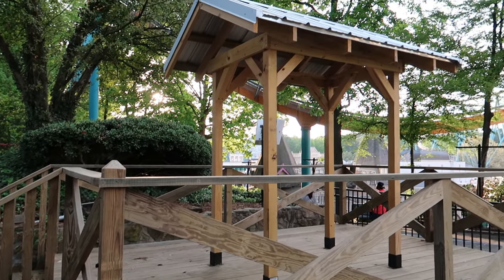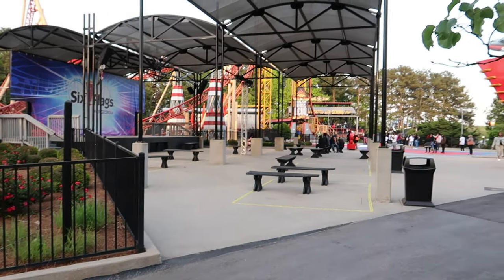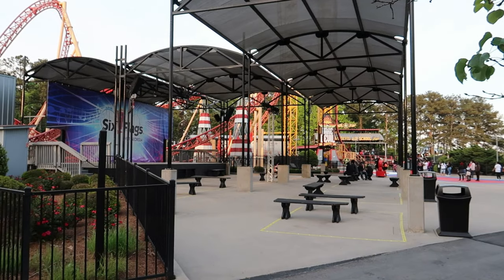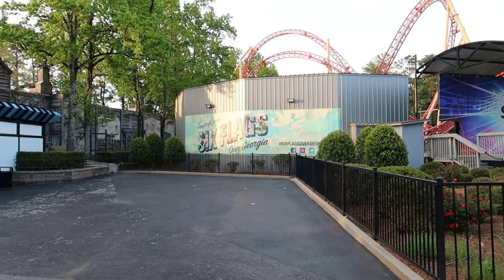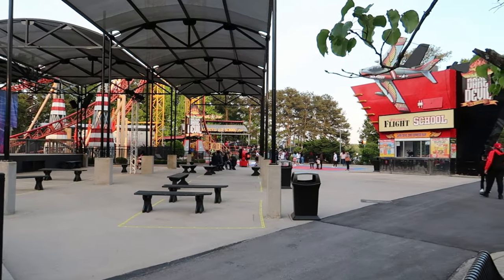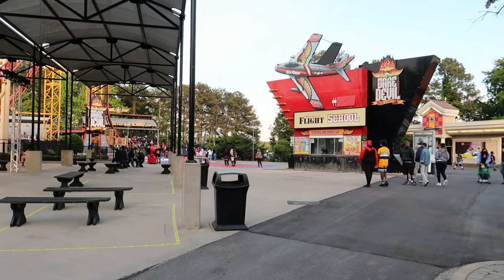Tell me down in the comments what you think that this is going to be for. When I was here before, this whole area was designated as a mask-free zone, and there are no signs indicating that anymore. They may have done away with their mask-free zones. We'll look around the park and see if we can find any other ones.